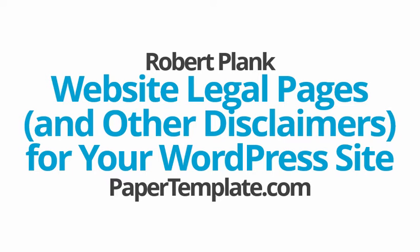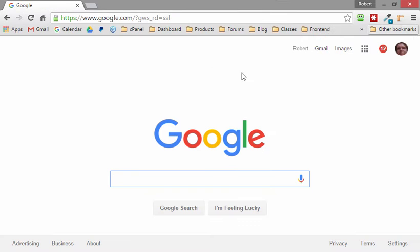This is Robert Plank from Papertemplate.com. Let's talk real quick about getting your website noticed, getting it better ranked, and getting it in better listings on a site called Google.com.